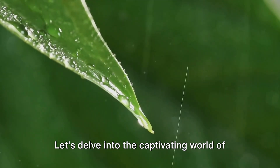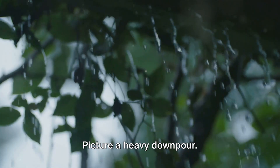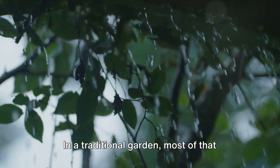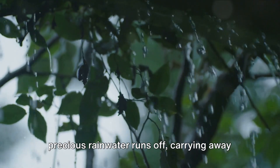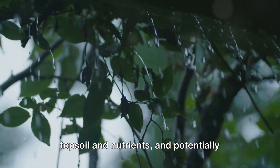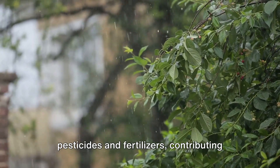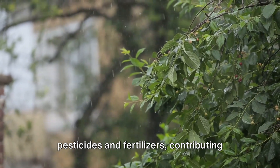Let's delve into the captivating world of rain gardens and explore the numerous benefits they offer. Picture a heavy downpour. In a traditional garden, most of that precious rainwater runs off, carrying away topsoil and nutrients, potentially causing erosion. It might also pick up pollutants like pesticides and fertilizers, contributing to waterway pollution.